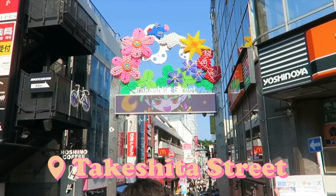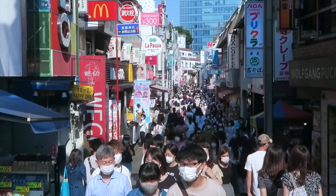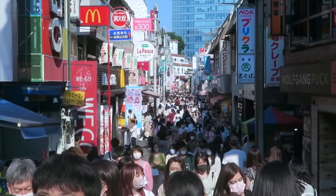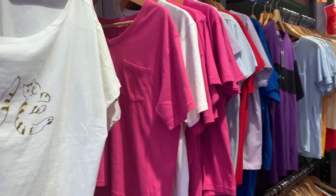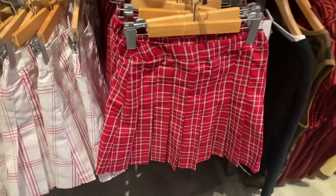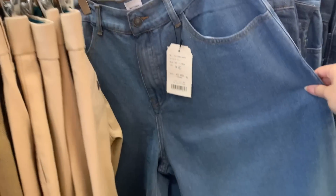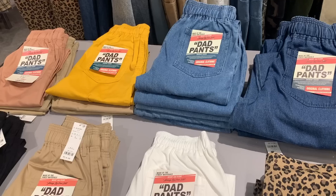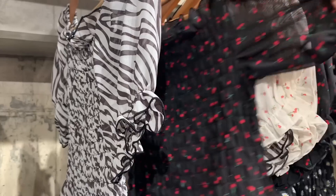One of the first shops you'll see when you enter Takeshita Street is Wego, which was having a massive summer sale — everything was around 500 yen, about five bucks. The store has a lot of trendy streetwear for super affordable prices, very popular among the youngins. I used to be obsessed with Wego when I studied abroad here. I also noticed how many dad shorts and dad pants they had, and I was thrilled to see this black poofy sleeve top with cherries, which is my recent obsession.